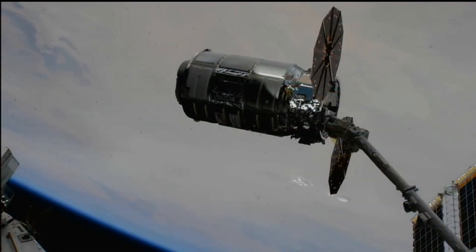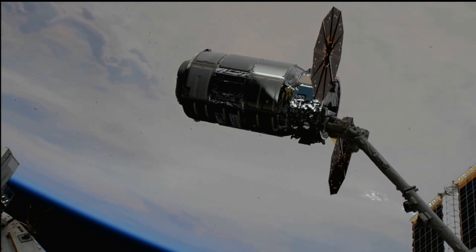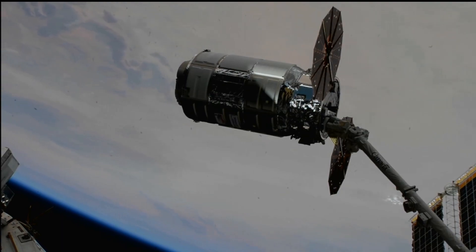The Cygnus spacecraft, supporting Northrop Grumman's 19th Commercial Resupply Service mission, successfully captured at the hands of NASA astronaut Woody Hoberg at 5:52 a.m. Eastern Time, 4:52 a.m. Central Time, as the space station flew over Mali in West Africa, 260 statute miles above the Earth.